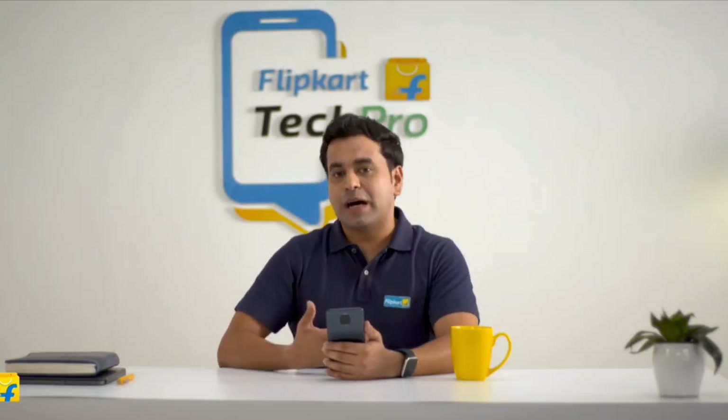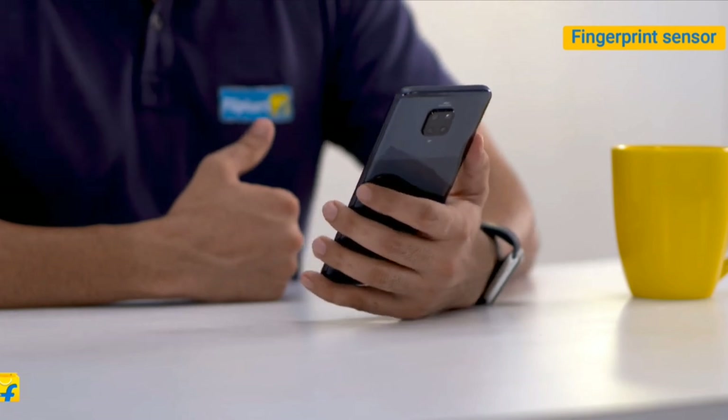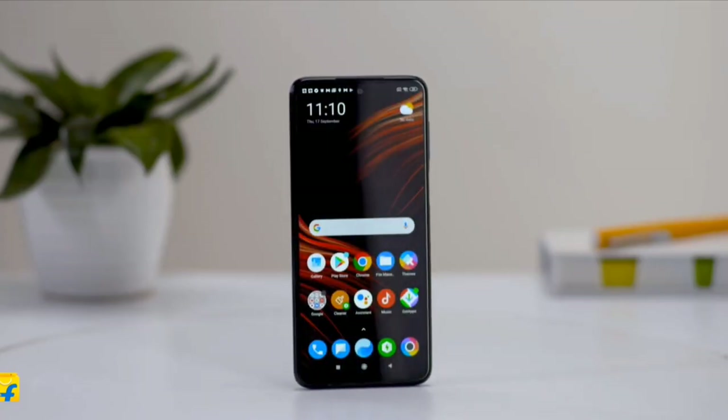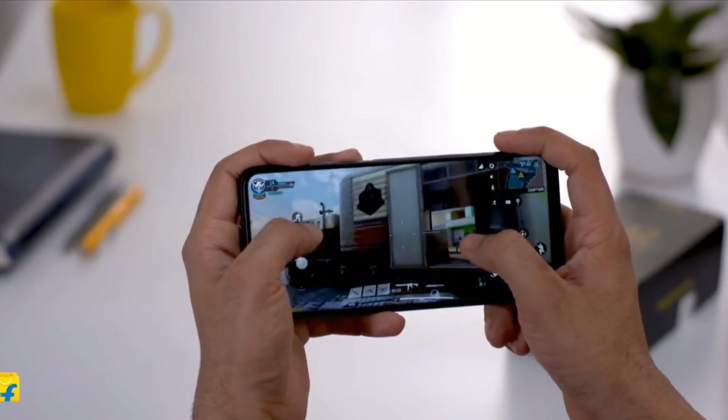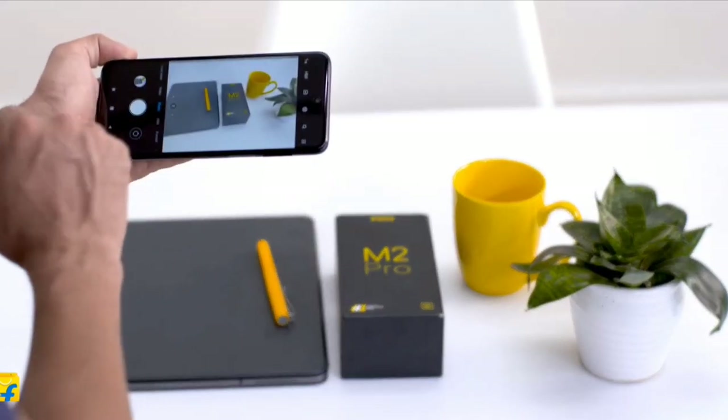This phone also comes with an additional feature of a side fingerprint sensor. If you're looking for an all-rounder smartphone with a good processor, battery and camera combination, POCO M2 Pro should be in your list.